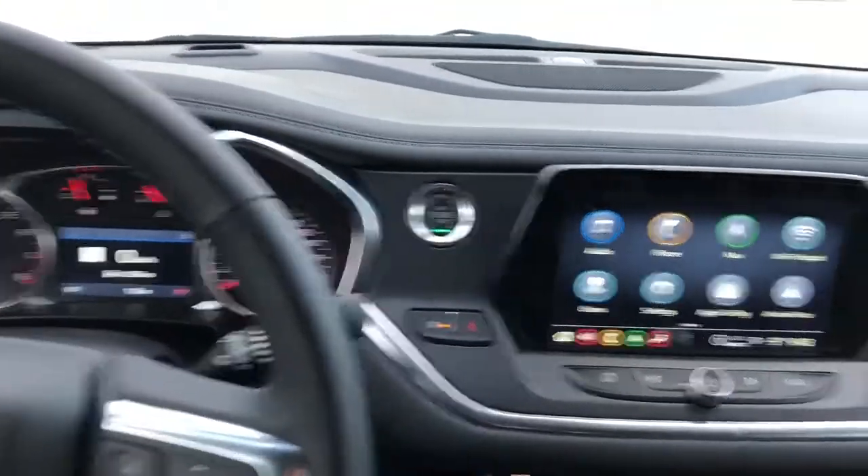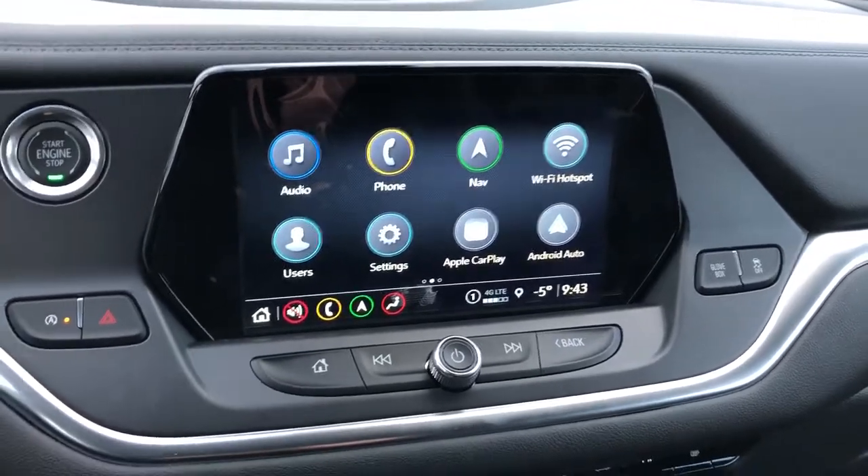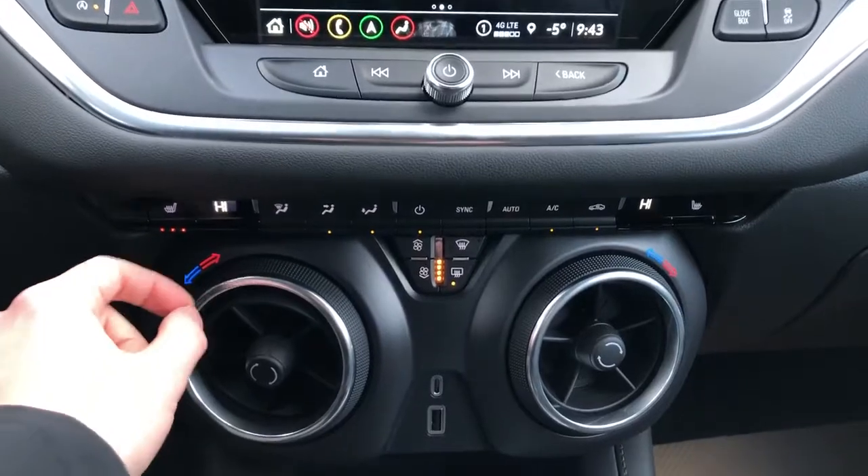We have our multifunction leather wrapped steering wheel, our push start, infotainment screen with navigation, backup camera, Apple CarPlay and Android Auto, radio controls, and climate controls below.